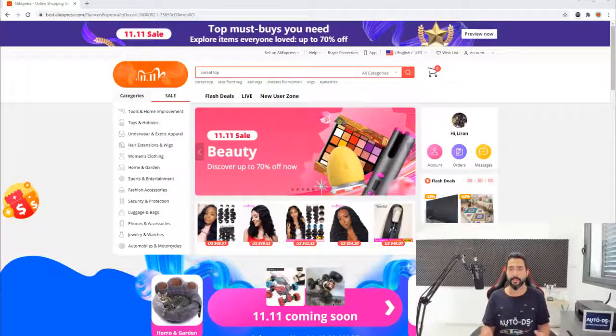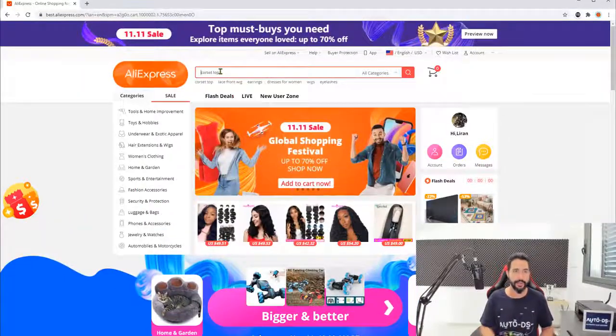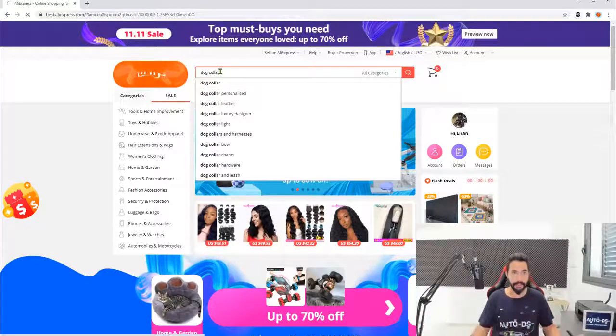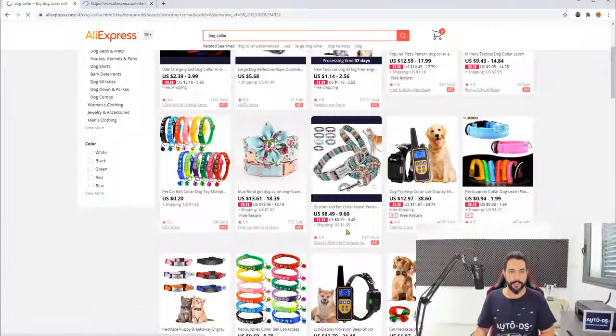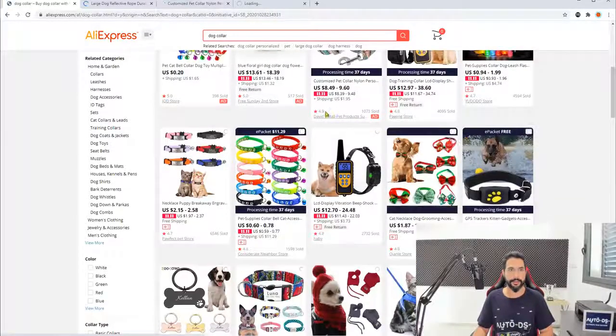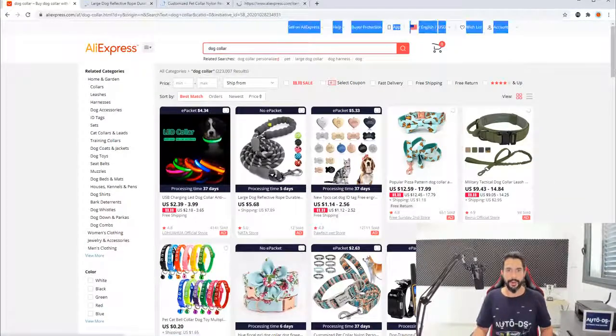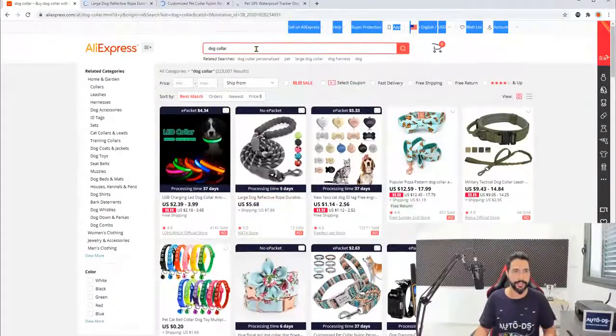Everything is now fixed with this update. Let me show you guys that it's all real and happening now. Let's just search for anything — dog collar. I'll randomly add a few items. By the way, the e-packet info and processing time you see here is from the AutoDS Chrome extension, which helps with product research, but we're not talking about that now.